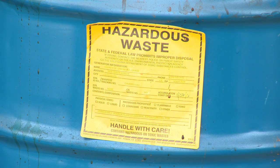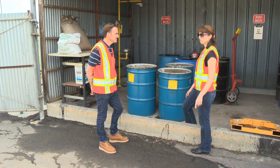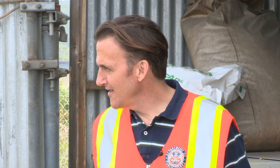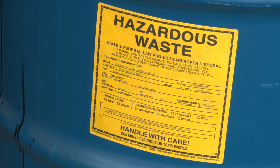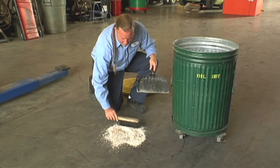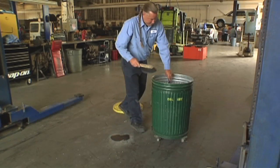All hazardous wastes are clearly labeled, segregated, and have proper signage. A barrel found outside that day needed to be placed inside immediately. It's important not to mix hazardous waste with non-hazardous materials. Label containers properly. Absorbent materials used to clean up hazardous substances are now hazardous waste themselves and must be disposed of properly.